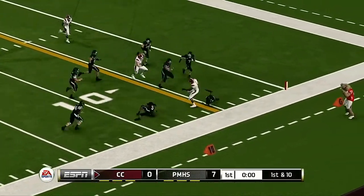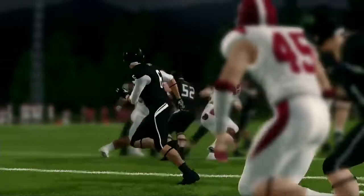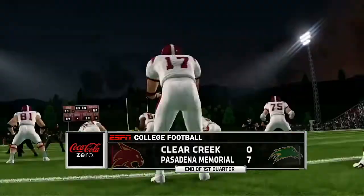Zips it to the back. He's knocked out of bounds, right around the four-yard line. This game's already shaping up to be a good one as we head to the second quarter. Seven, nothing.